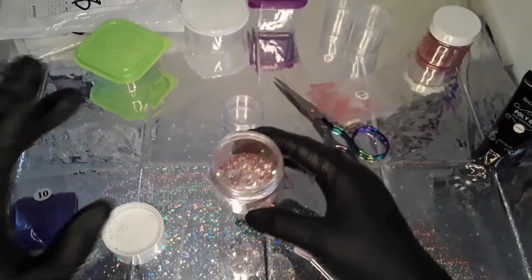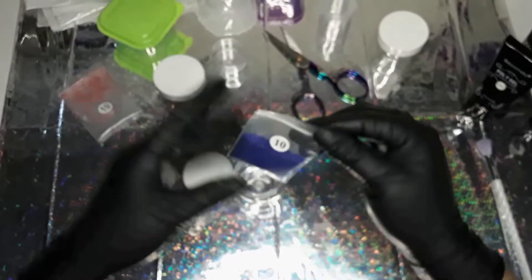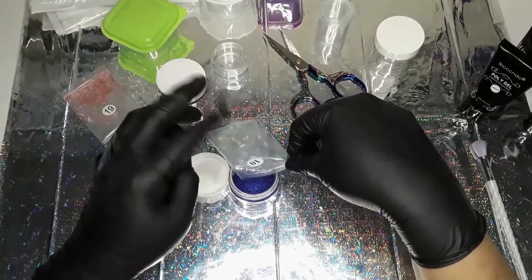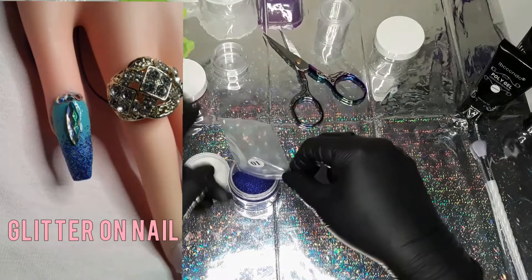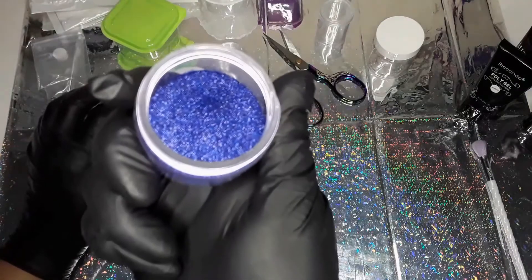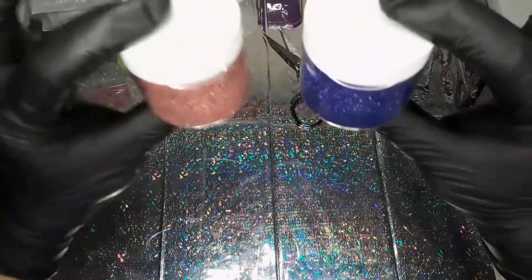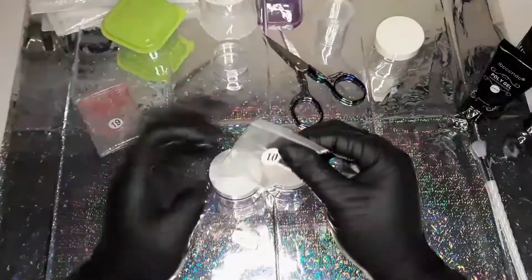You guys can see this is basically the same pot as this one here. I'm just going to open this up and pour it right in. It's a beautiful royal blue — super pretty. It's kind of like a violet blue, because that's royal blue, right? That's how it looks in there. It looks pretty nice — I like it.